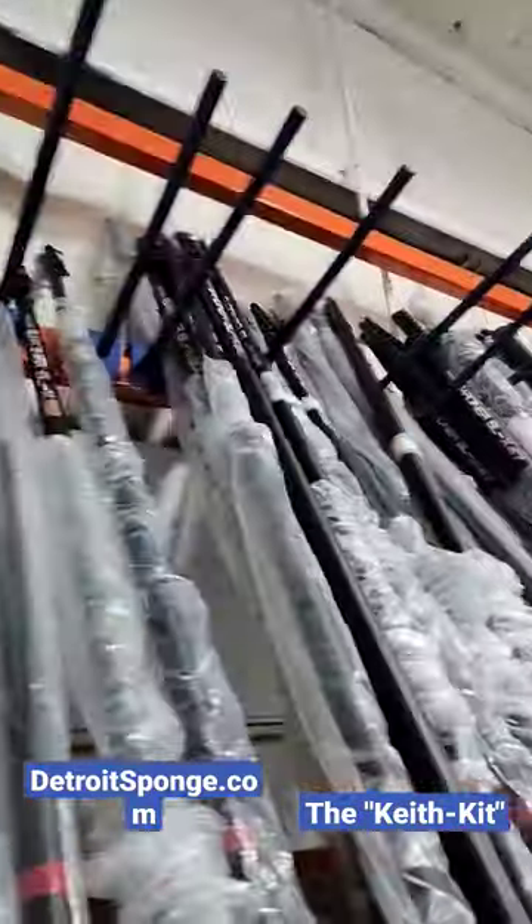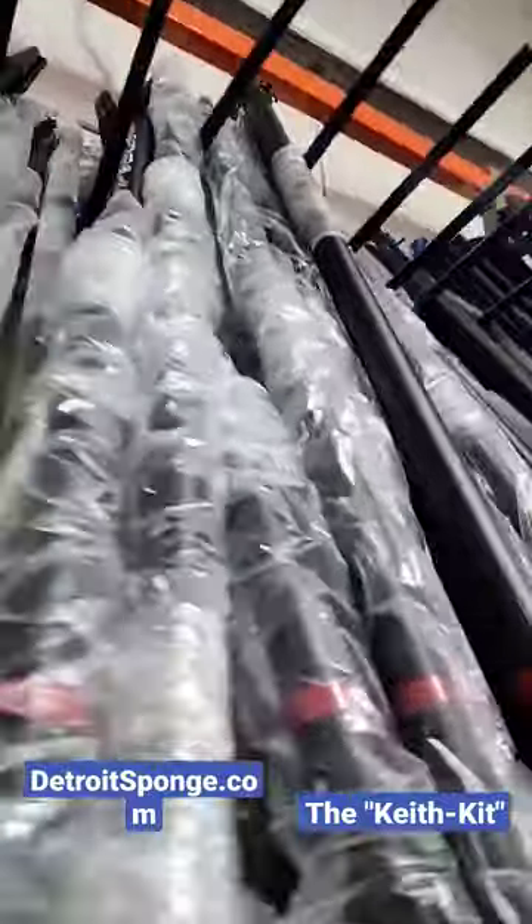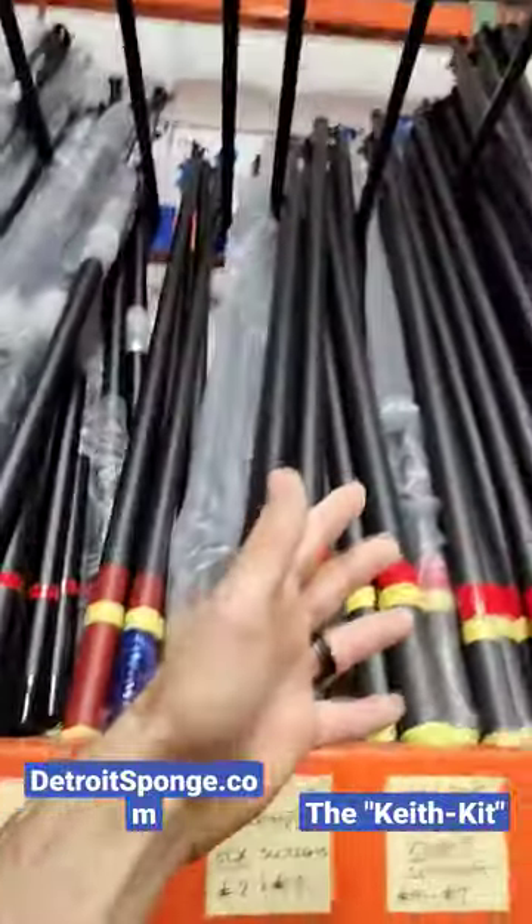Repelling systems for chairs, carbon fiber water-fed pole systems from 25 feet all the way up to about 80 feet.